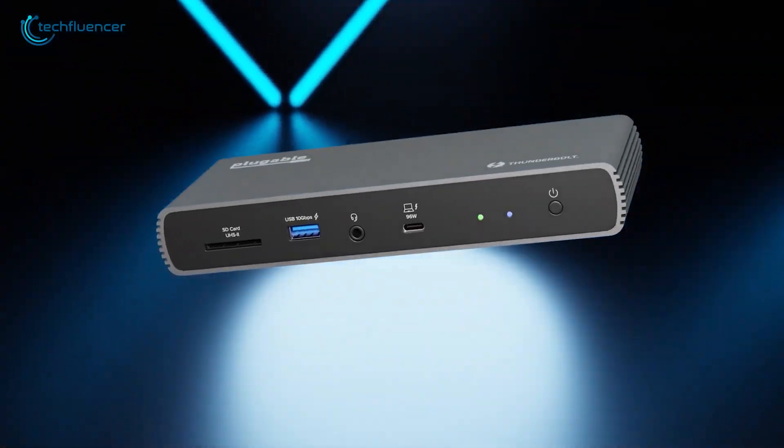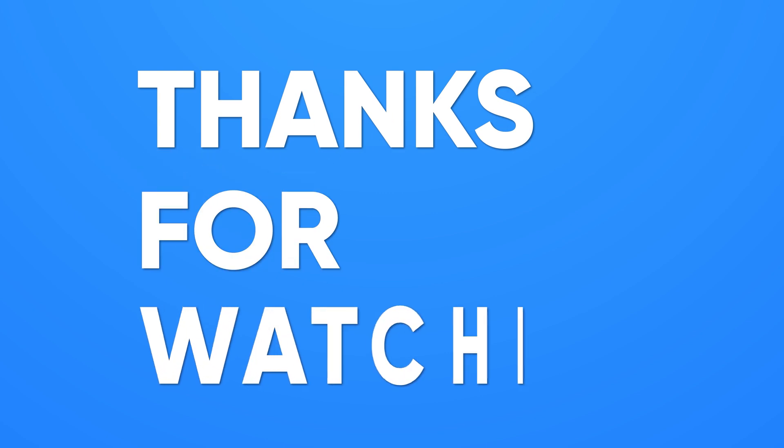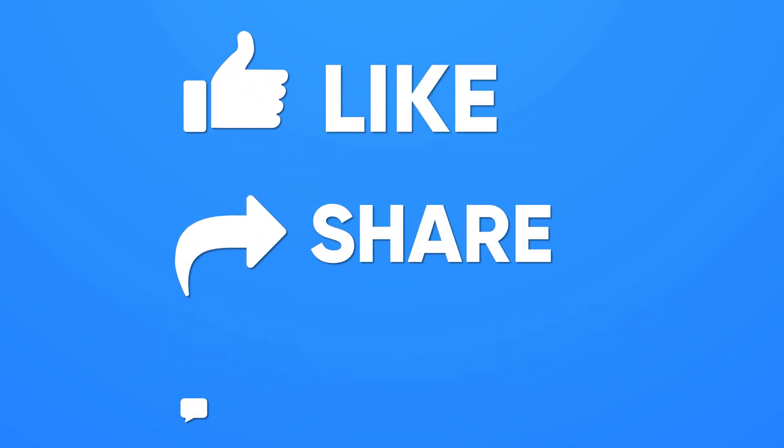So these are the 7 best docking stations for your upcoming M4 Mac Mini. Thanks for watching! Like, share, and subscribe to get more videos like this.